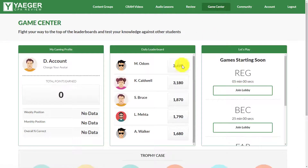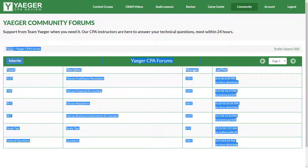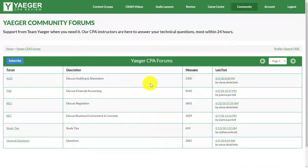There's also a game center — kind of a community-based feature where you can compete with other people. But more importantly, Jaeger definitely has some of the best customer support I have witnessed in the CPA review course industry. You are literally given access to call Phil himself — the head instructor — or anyone on his team, via phone, email, or through the message board. If you ever have issues or feel stressed out, they'll talk you through it. Very personalized access to instructors, which is unheard of in this industry.